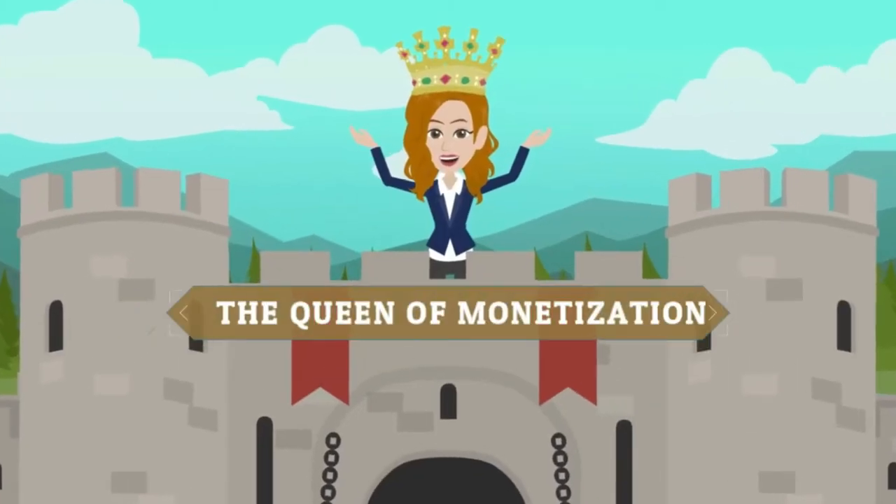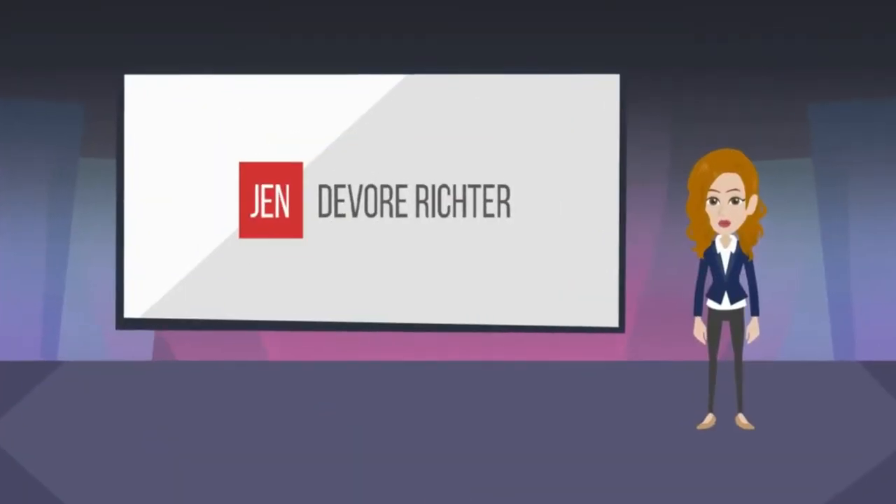What if you pour your heart and soul into publishing your magazine and it still doesn't help you hit your financial goals? That is one of the top concerns I hear about self-publishing a magazine. So in this week's video, I'm going to break down how to publish your own magazine and do it profitably so that you can get your message out and build a business that you love.